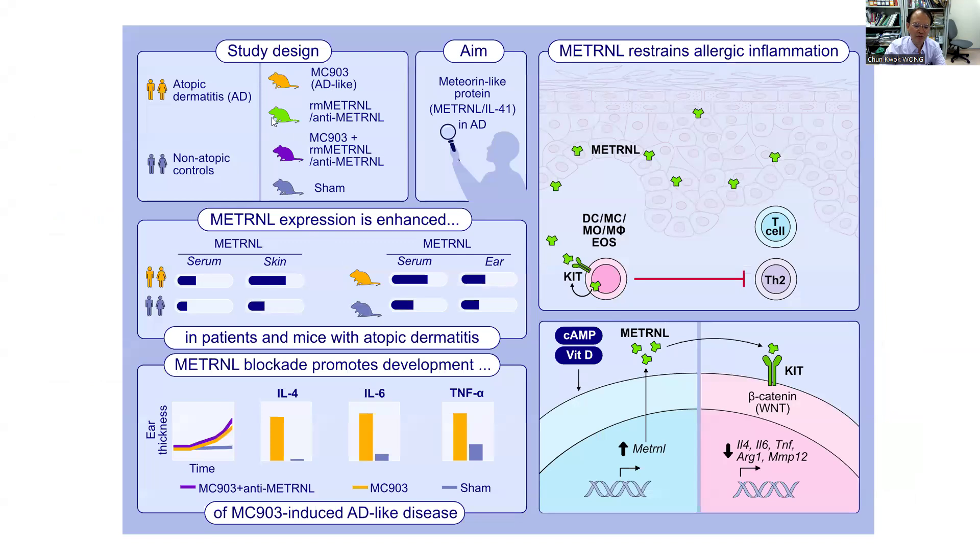In summary, Metrin expression increases in AD, and Metrin blockage promotes the development of AD-like disease. Metrin can be produced from different immune effector cells and subsequently interacts with its receptor KIT. The regulation of Metrin expression is controlled by cyclic AMP and the vitamin D receptor. Upon binding with the receptor KIT, Metrin activates the downstream WNT pathway, limits the expression of type 2 related molecules, and suppresses the accumulation of inflammatory cells, thereby suppressing the allergic inflammation of atopic dermatitis.